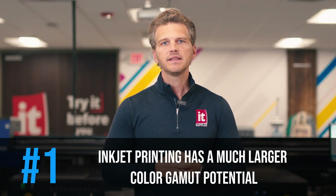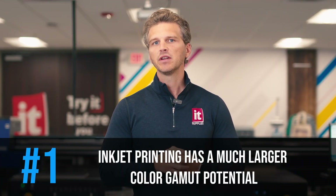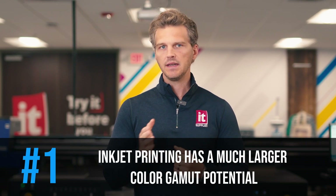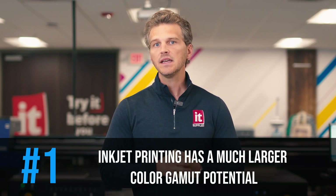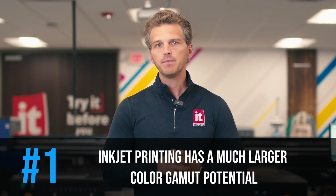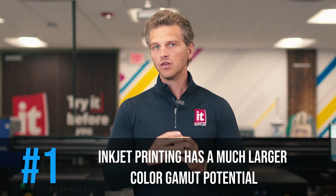Number one: inkjet printing has a much larger color gamut potential. Where silver halide uses different light-sensitive layers with color couplers to create cyan, magenta, and yellow-based images, the latest inkjet printers from Epson and Canon have up to 12 colors that help to reach way out into the visible color spectrum where silver halide simply can't go. For example, Epson's P9570 has CMYK inks, but also adds orange, green, and violet inks to stretch the gamut.